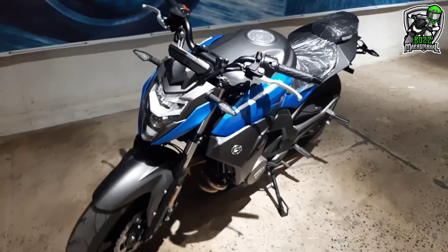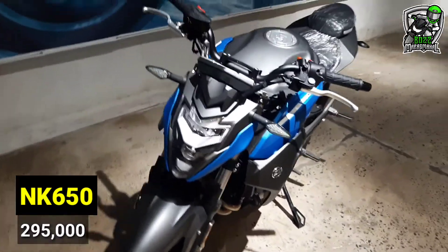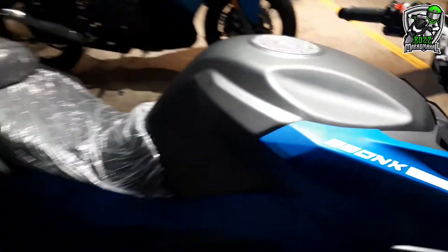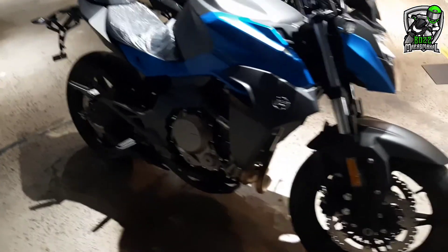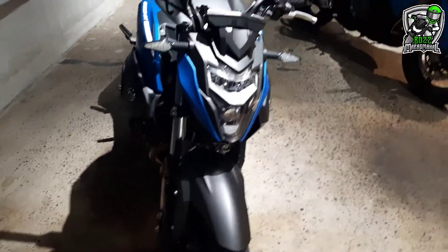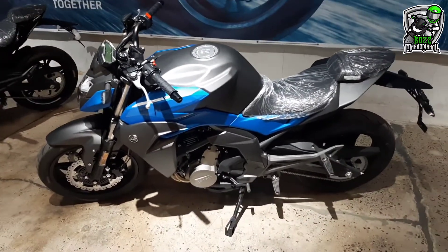Ito naman is 650 NK. Twin cylinder din siya. Napaka-laki rin. Ganda. Ito yung mga budget big bikes dito sa Motorstrada — headlight pa lang, napakaganda na. Check din natin yung seat height kung abot ko — yung NK 650 R.